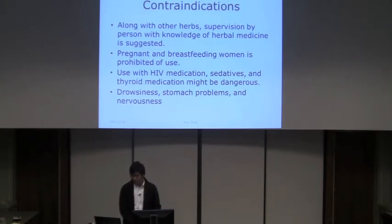For contraindications, there were not many side effects found. However, pregnant and breastfeeding women are prohibited from use. Because it relaxes the body, using it with sedatives and thyroid medication might be dangerous as it could interact and cause more problems. Drowsiness, stomach problems, and nervousness could also occur.